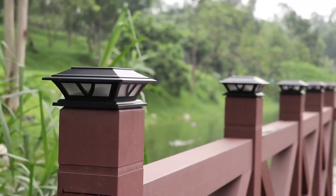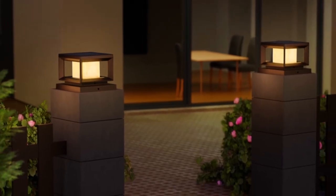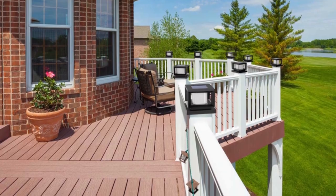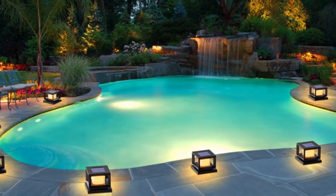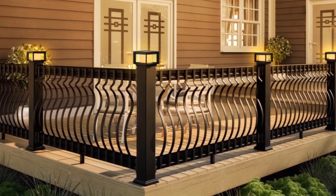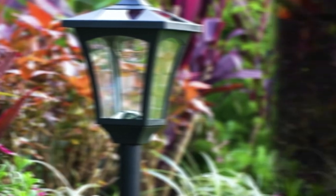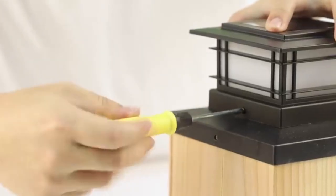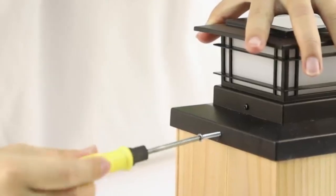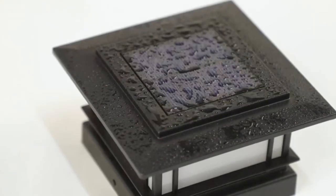Welcome to our comprehensive guide on the best solar post lights available on the market today. Whether you're looking to enhance your outdoor space with stylish illumination or seeking energy-efficient lighting solutions, we've got you covered. From innovative smart solar lights to classic designs, we'll explore the features, benefits, and installation tips to help you make an informed decision. Join us as we shed light on these top-rated solar post lights and discover how they can elevate the ambience and functionality of your outdoor areas.